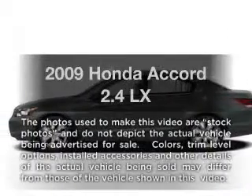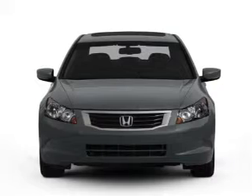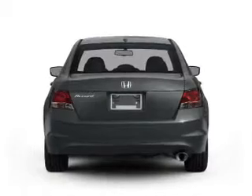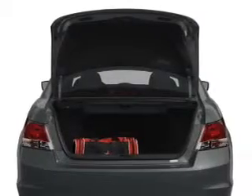Imagine yourself in this 2009 Honda Accord — everything you need under one roof. With an efficient four-cylinder engine that responds smoothly to its five-speed automatic transmission, and the confidence of an anti-lock braking system.